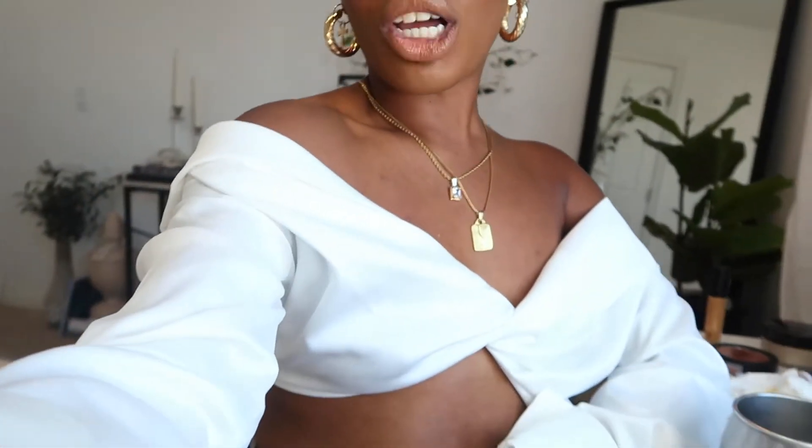Hey guys, welcome back to my channel, it's Tanisha. If you're new here, today we're doing a get ready with me. I was getting ready for my company's virtual summer party. Normally every year we have an in-person party, but this year we're doing it via Zoom. I wanted to do my makeup and try some new products from the drugstore — I'm using all ELF products — for a really glowy, pretty summer look. We're doing makeup, hair, and outfit, so keep watching.